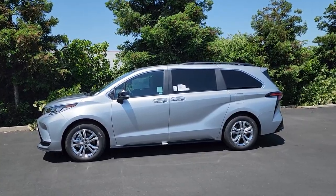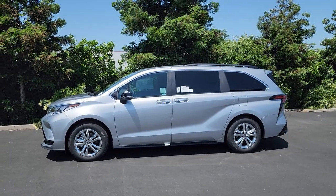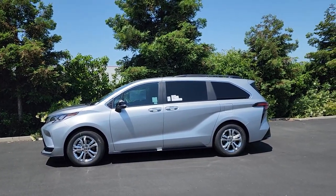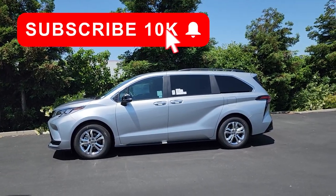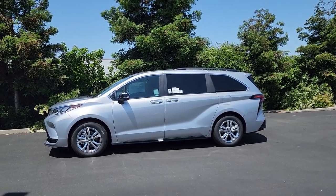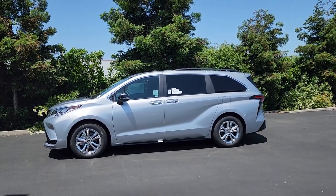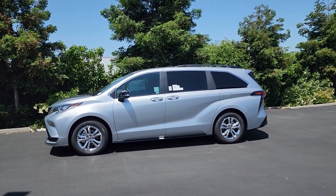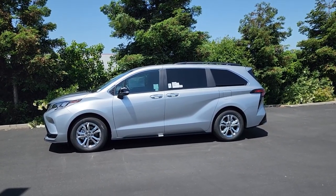That wraps up this video on the 2023 Toyota Sienna 25th Anniversary Special Edition. If you enjoyed the video, please give it a like and consider subscribing to the channel. Thank you again to everyone who helped us recently hit 10,000 subscribers — if you haven't subscribed yet and enjoy these videos, please subscribe. Thank you all for watching and we'll see you next week.